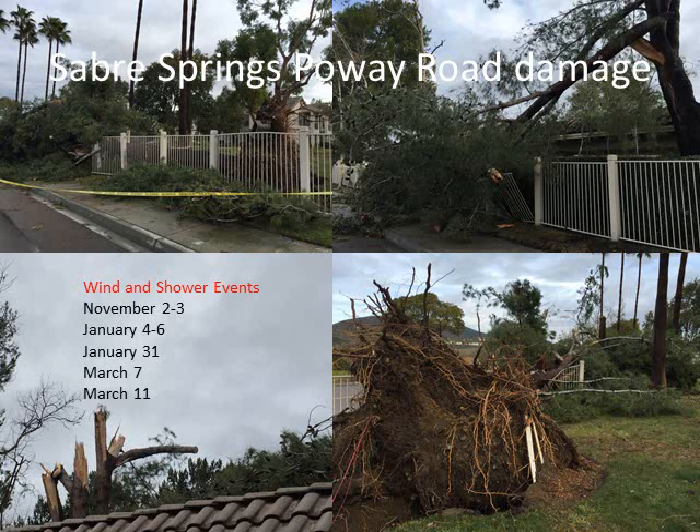The biggest impact this El Niño will certainly go down in the books is wind damage. We had several wind events across our region, and some of you may have experienced this wind damage. The January 31st wind event was a 1-in-15-year type wind event, mainly impacting San Diego County. There was also early January 2016 localized wind damage from thunderstorms.